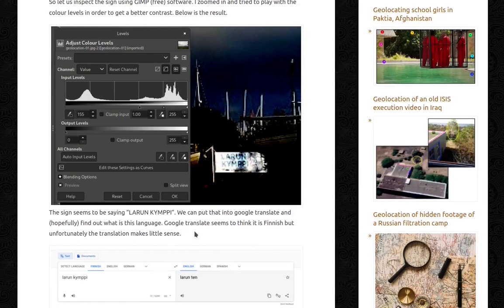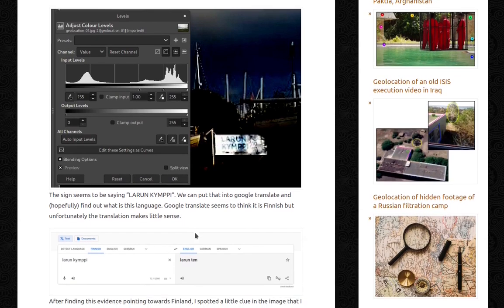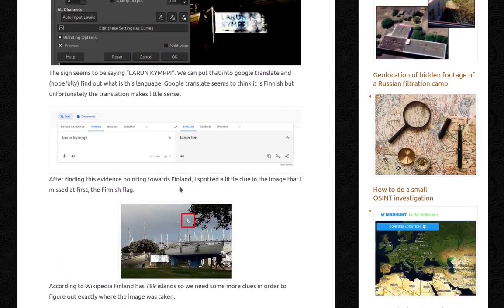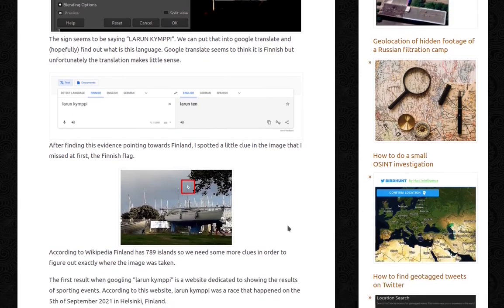We can put that into Google Translate and hopefully find out what language it is. Google Translate seems to think it's Finnish, but unfortunately the translation makes very little sense. After finding this evidence pointing towards Finland, I spotted a little clue in the image that I missed at first — the Finnish flag. So that was a bit of a waste of time, wasn't it?